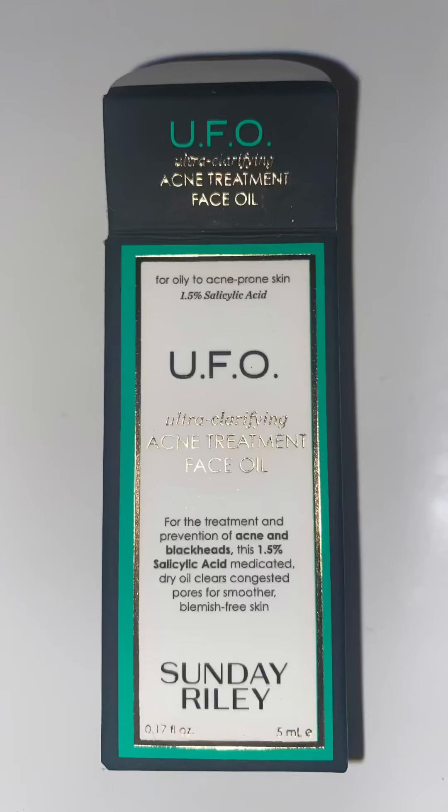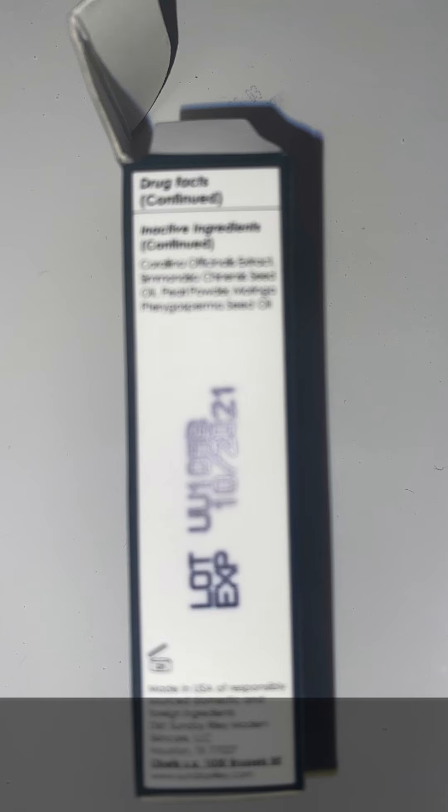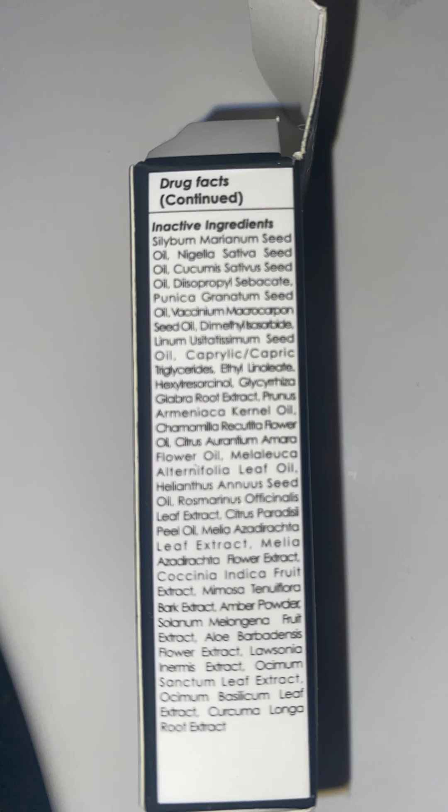I will take pictures for you guys so that you can see this product and then I will read it for you. This picture unfortunately turned out blurry. Alright guys, so as you've seen, I had put pictures previously of the product so that you could pause the video and see what it is for yourself and read it. But now I'm going to go through each side and read it for you.